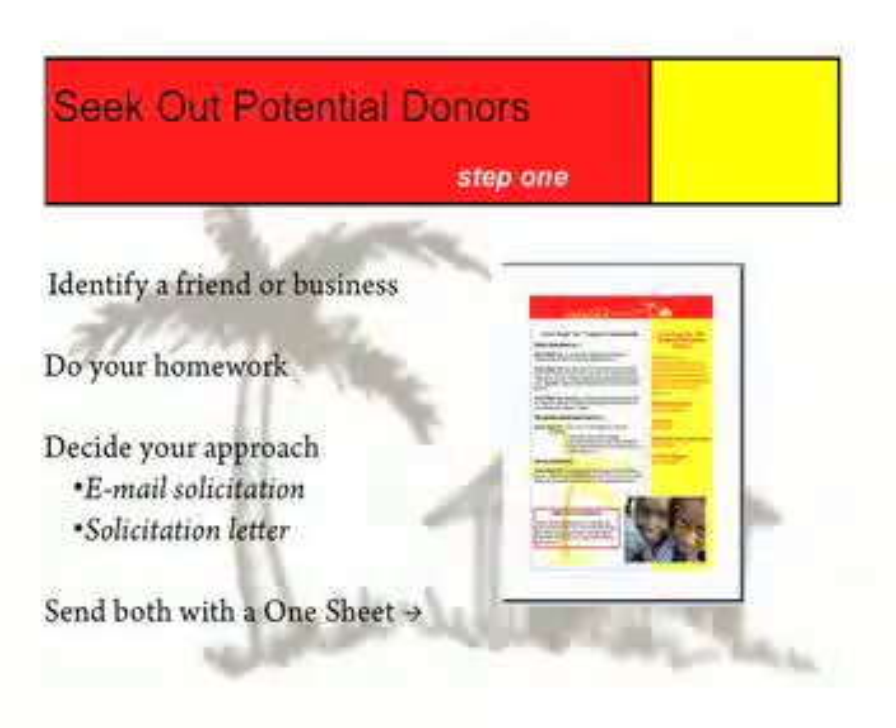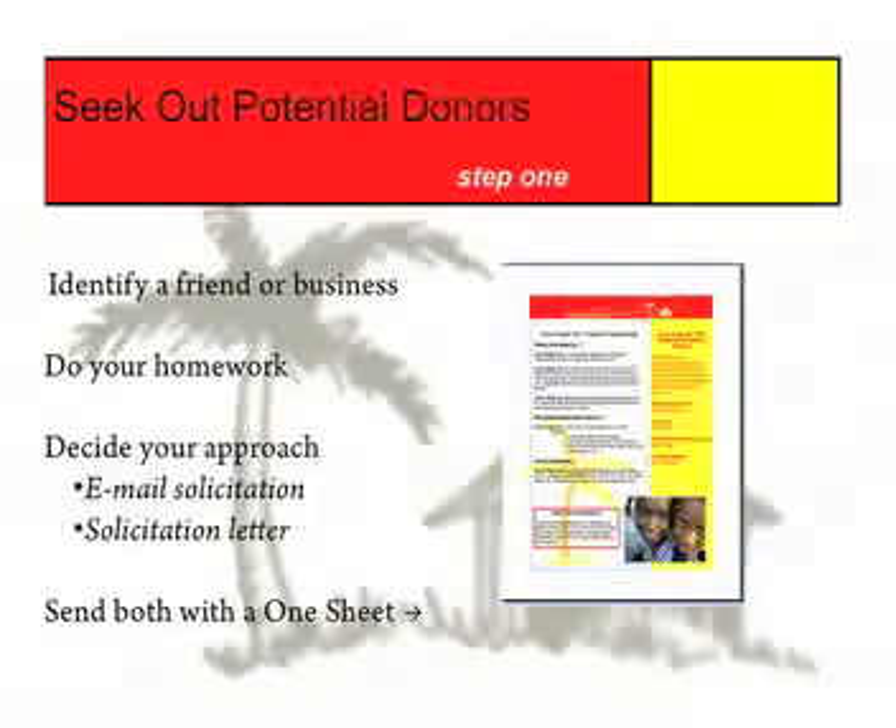Secure their contact information and then decide how you're going to approach them. This user package offers you two different options: you can either email them or you can send them a solicitation letter. Whichever option you choose depends on the type of business or person you're contacting. Someone who is very busy or a business that is very large would probably require an email. With either document, a letter or an email, there are parts you will have to personalize to make it your own. Make sure someone proofs these before you send them out. Both documents should be sent with a one-sheet to give the person more information about Great Shape and our corporate sponsorship program.